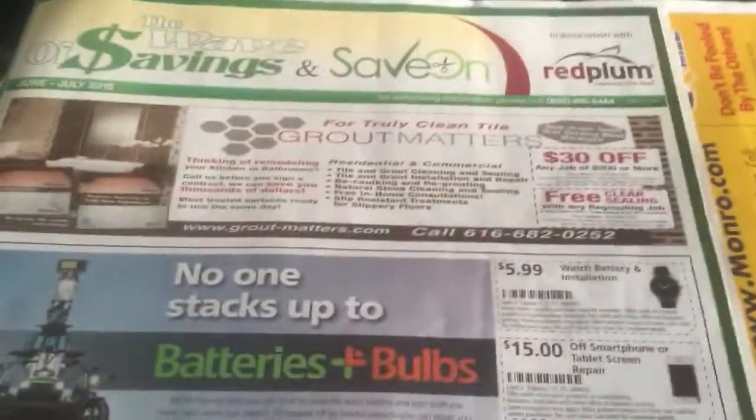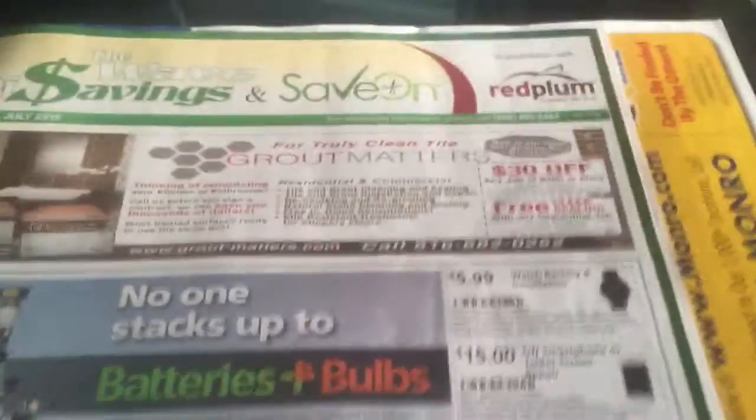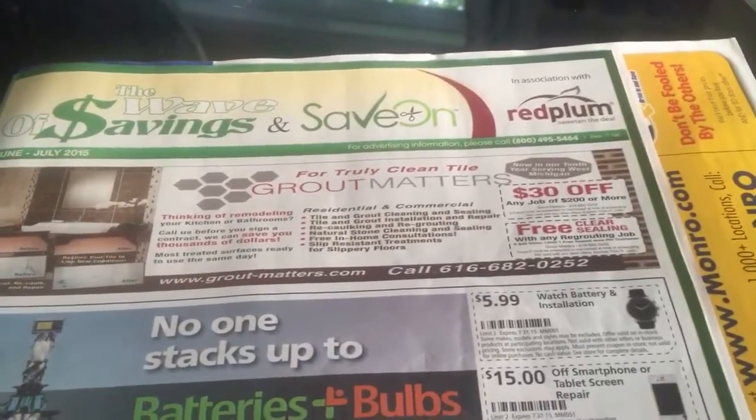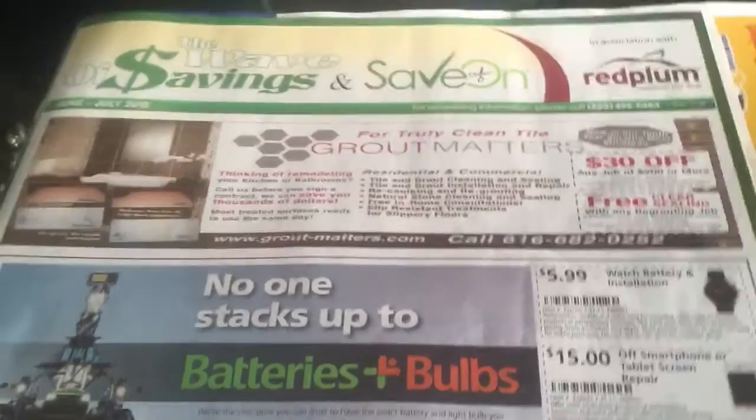Hello guys and welcome to Gina's Way. Hopefully you guys are having a good blessed day today. I have had a very busy day, but I want to go ahead and get this preview out for you guys. So let's take a look.